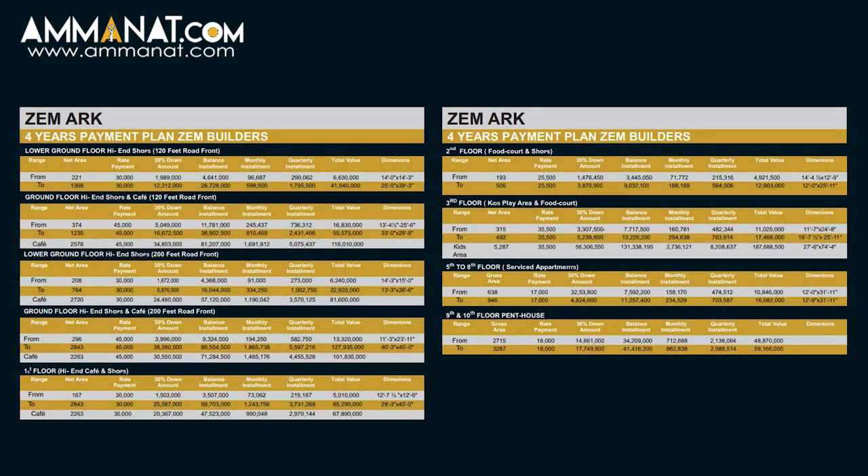They have a track record of delivering their projects on time and before schedule. Now, let's talk about Zimark's price plan. Booking starts at 30% and rates are changing. The price per square foot for each floor, along with minimum and maximum sizes, can be seen on the screen.